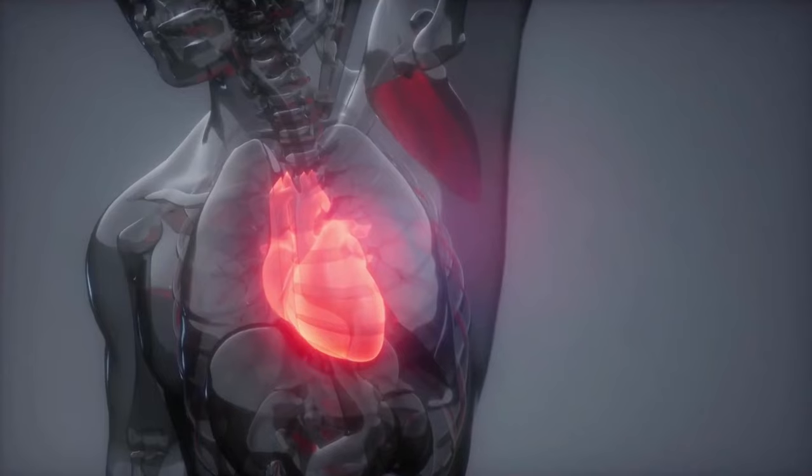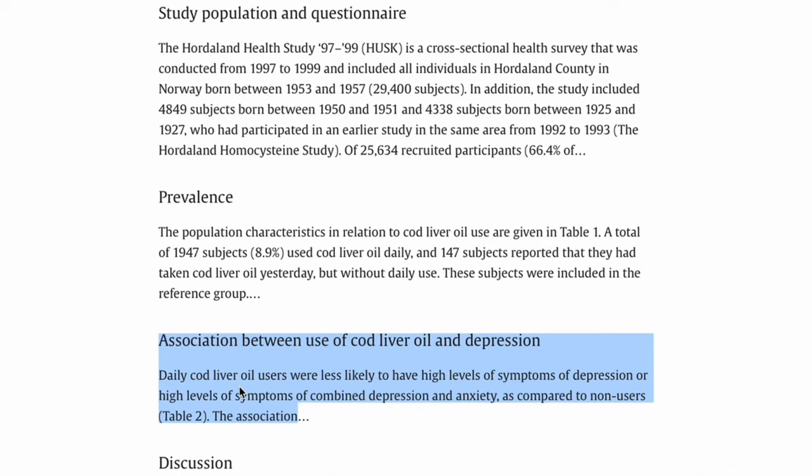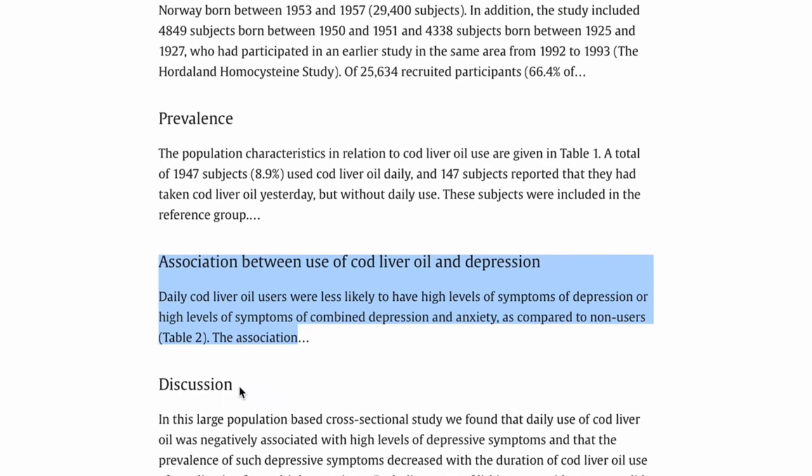In addition to these health benefits, cod liver oil also helps keep your skin healthy, promotes heart health by lowering bad cholesterol, and it also helps improve brain function — mainly due to the omega-3 fatty acids. There was a study that looked at how the daily intake of cod liver oil had an effect at combating anxiety and significantly improving the condition in the group studied. So it's obvious cod liver oil can be a game changer in one's life.